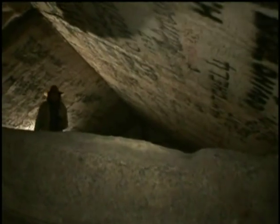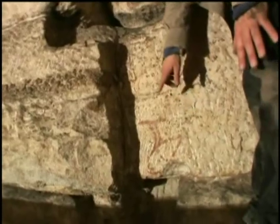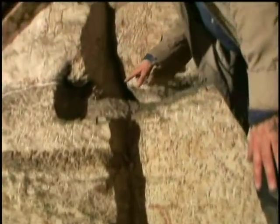Robert Schoch, a professor of geology from Boston University, has been studying the Great Pyramid and the Giza Plateau for the last 20 years.